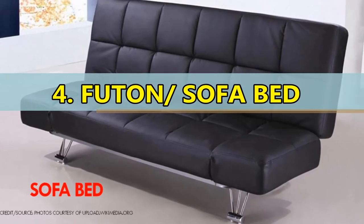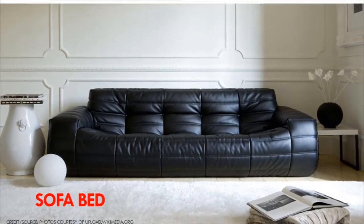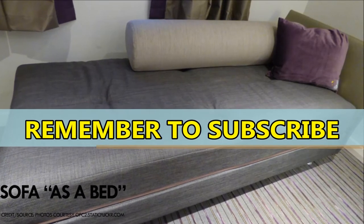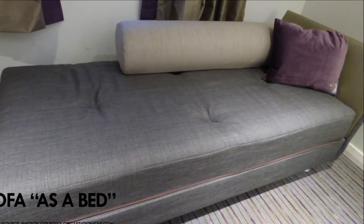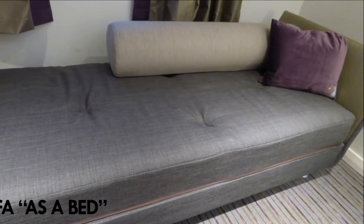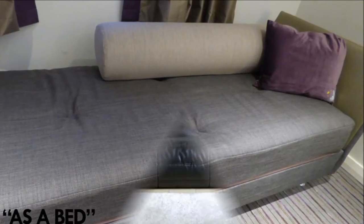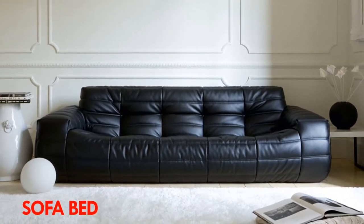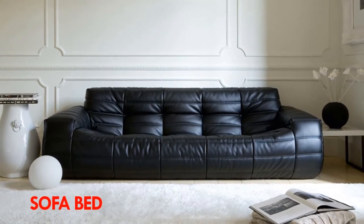Number 4: Futon or Sofa Bed. A sofa bed is typically a sofa or couch which, underneath its seating cushions, hides a metal frame and thin mattress that can be unfolded or opened up to make a bed. Most sofa beds convert into a spacious bed quickly and easily when you pull the underframe upwards and fold down the backrest. Sofas have roomy storage under the seat and you can angle the loose back cushions anywhere you like, adapting the seat depth and back support to suit your needs.